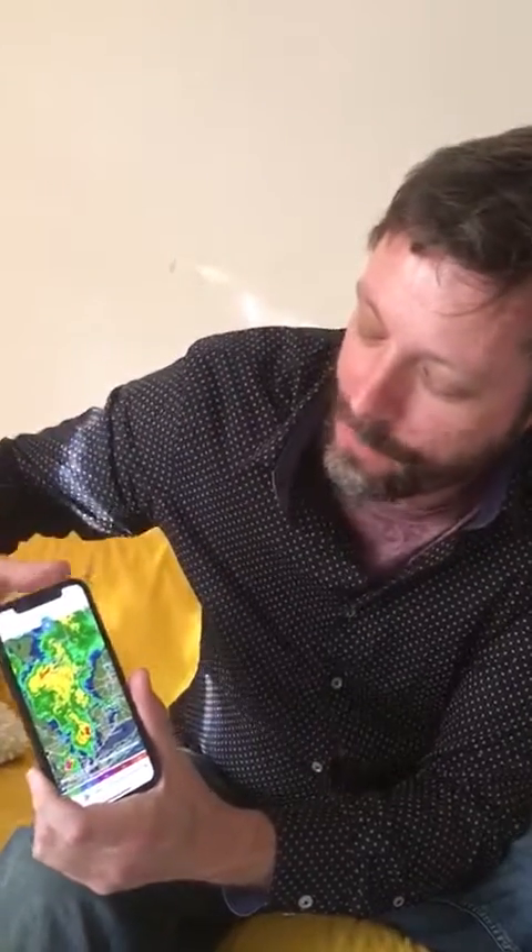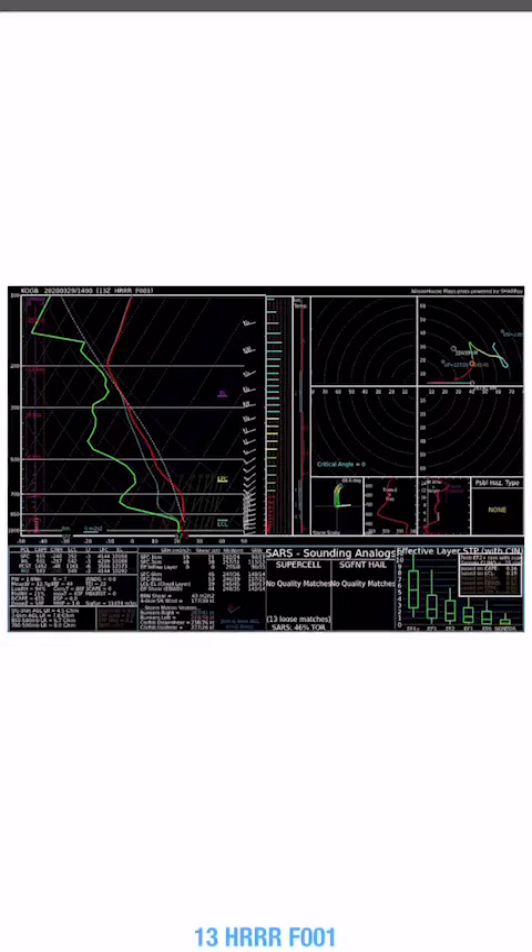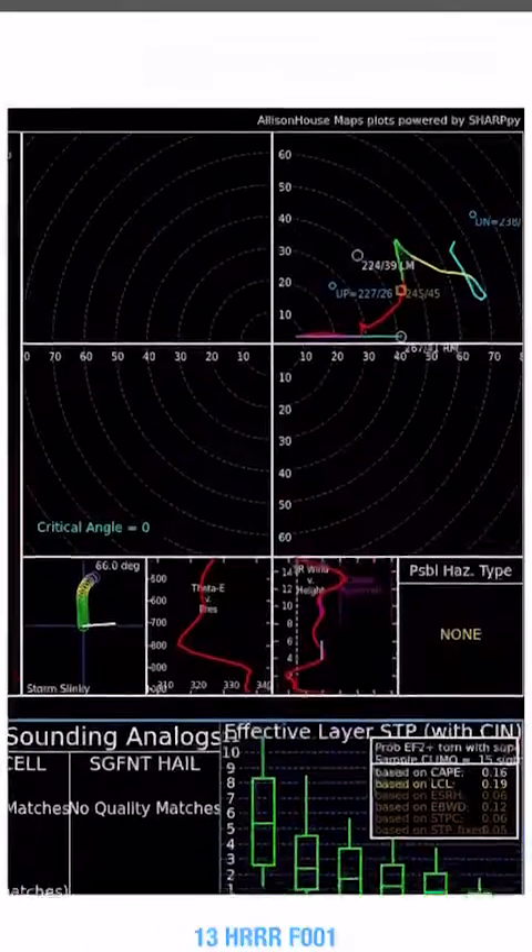Now we have one more cool feature I just want to show you, and there's more after that. Just click Sounding here, and hold your finger down on any location, and it's going to bring up forecast soundings for any forecast hour. So you can see the entire environment that the storm is going to form in.